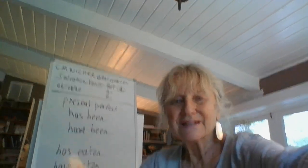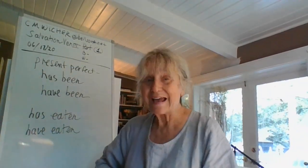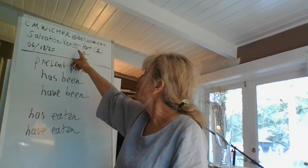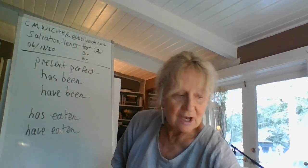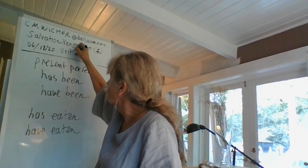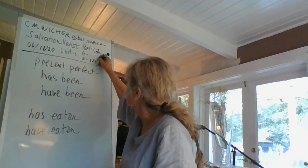Welcome back. This is the salvation class for the day, as if it were the 17th of June, Ventures Part 3. We are on unit 10 and we are going to do the workbook page 125.